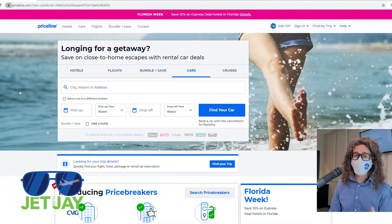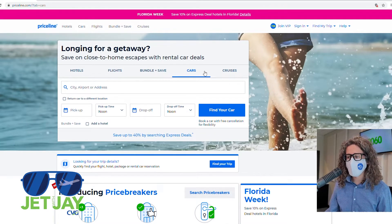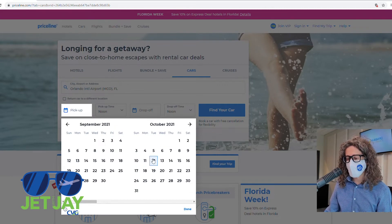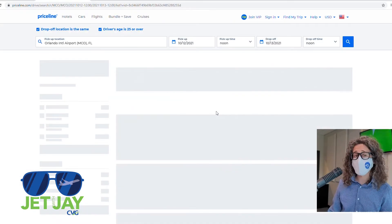And if you need a vehicle for your trip, which can be a challenge right now, try this trick. Visit Priceline.com, click on the Cars button, and tell it the city you're going to. Give it the exact times of your trip and hit Find Your Car. Priceline is going to check all of the major car companies and find you the cheapest rate.